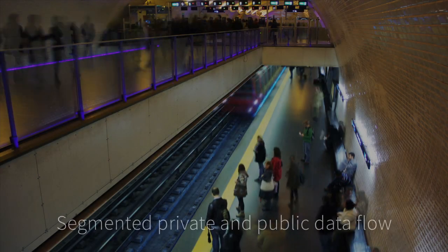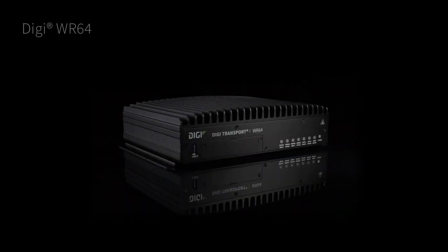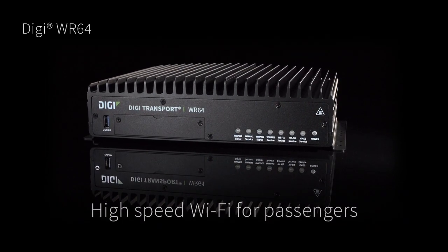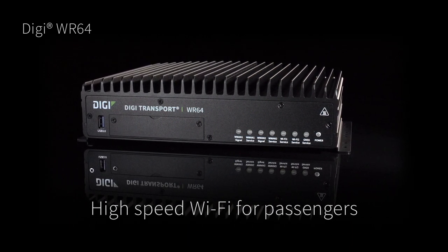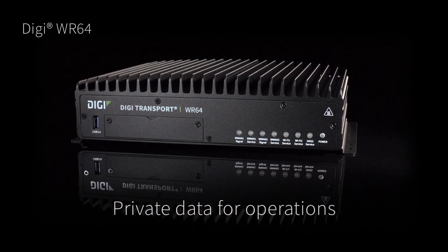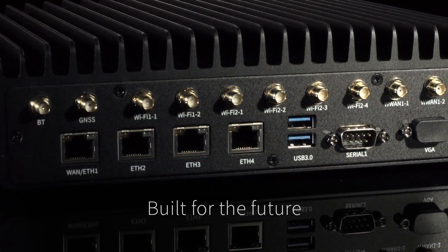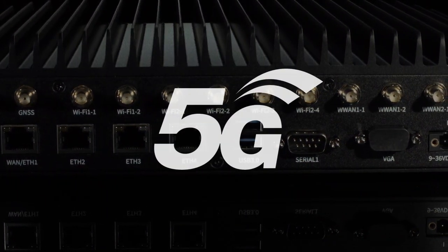In fact, Digi WR54 and WR64 routers are the wireless backbone for transportation connectivity. For truly segmented private and public data flow in complex transit environments, integrate the new Digi WR64 high-performance dual-mode cellular router. The Digi WR64 is easily configured for both public high-speed passenger Wi-Fi access and isolated private vehicle data communications. The LTE Advanced router with true enterprise-class routing is designed to support the sophisticated demands of today, as well as the emerging capabilities of 5G.